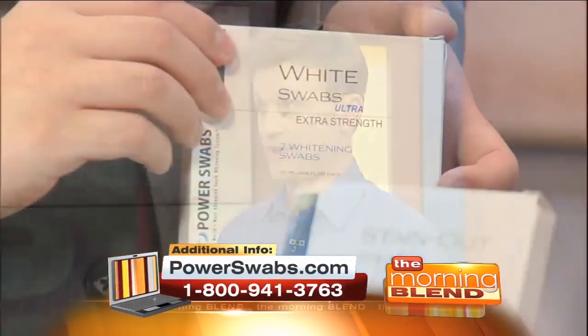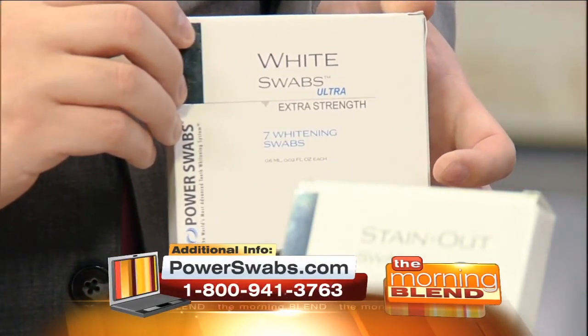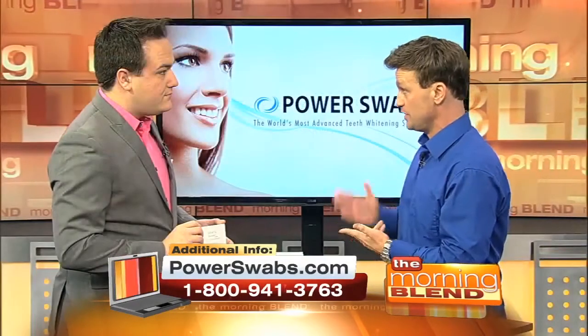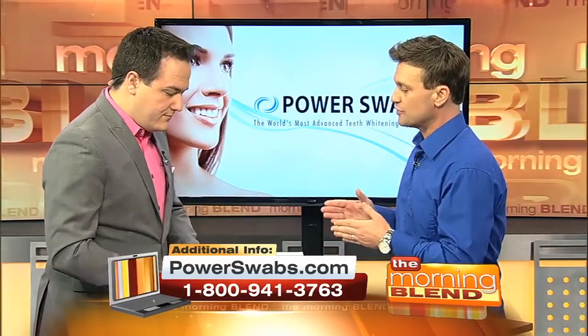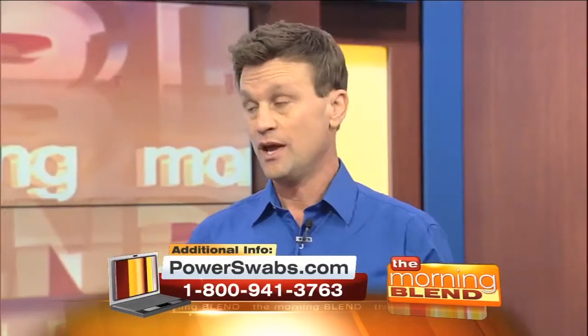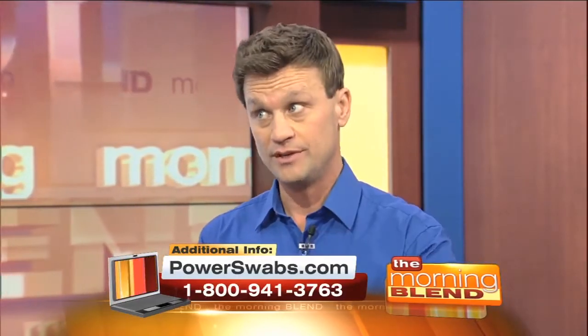Number one, you're going to get results in less than five minutes. Number two, the biggest advantage is that there's minimal to no sensitivity with it. And number three is that it restores your caps, crowns, and veneers to their original color — a major issue for people who have had cosmetic dental procedures because over time their smile goes uneven.